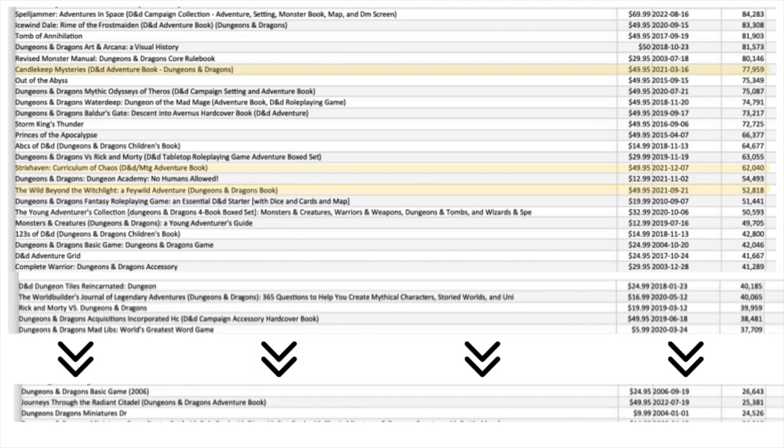Going down the line: Candlekeep Mysteries, 77,000. Strixhaven, 62,000. Wild Beyond the Witchlight, 52,000. Dragonlance: Shadow of the Dragon Queen, 30,000. Journey Through the Radiant Citadel, 25,000. Recent D&D releases are being outsold by things like Dungeons & Dragons Mad Libs and the D&D vs. Rick and Morty Adventure set. Looking at first four weeks of sales: Candlekeep, 29,000; Strixhaven, 31,000; Witchlight, 26,000; Dragon Queen, 19,000; Radiant Citadel, 11,000. D&D Adventures with Rick and Morty did 19,000 in its first four weeks. The sales pace of recent releases has been slowing down.